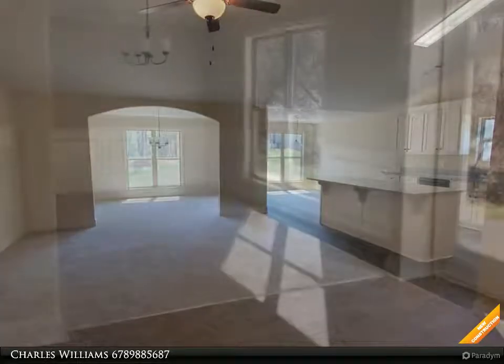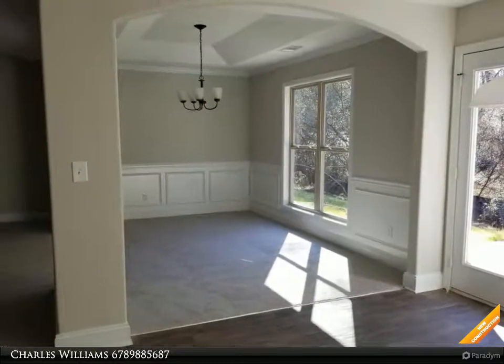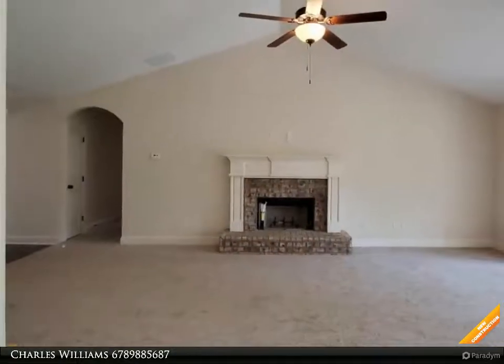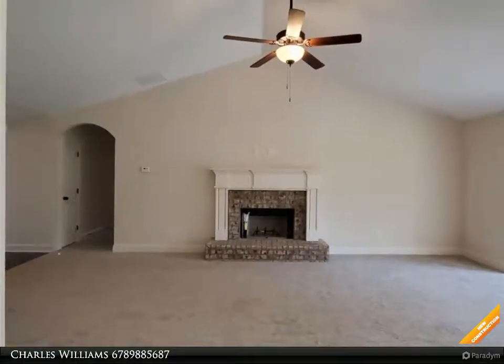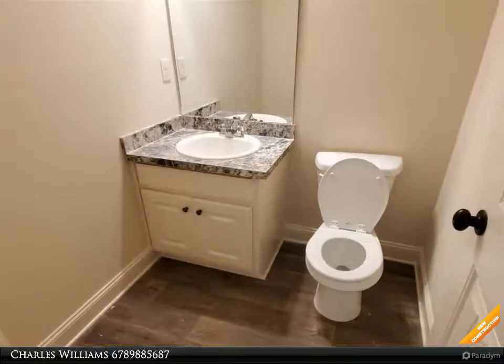White kitchen cabinets, island, granite countertops, separate dining room with custom trim package, wall-to-wall carpet, open great room with brick accent fireplace. Master suite has tray ceiling; master bath has double vanity, separate shower, and garden tub.